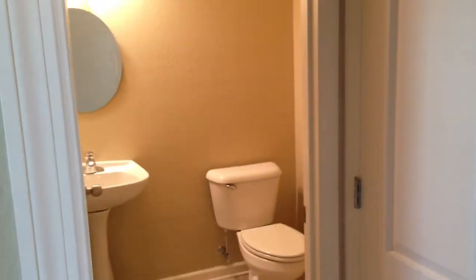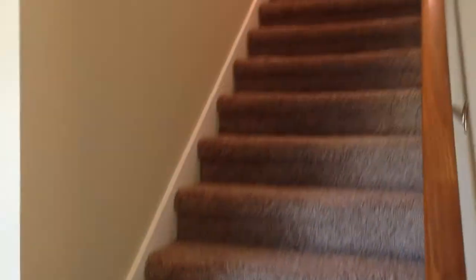As I turn to the right here, we've got a half bath and a coat closet right off the front door. Right next to that, we've got the stairs leading up to the second floor.